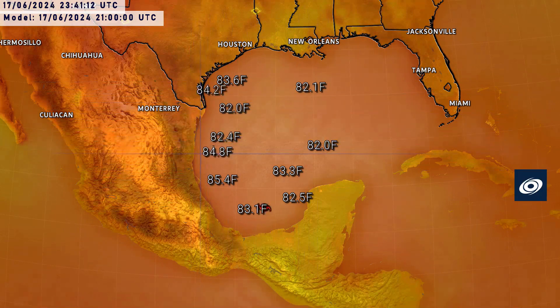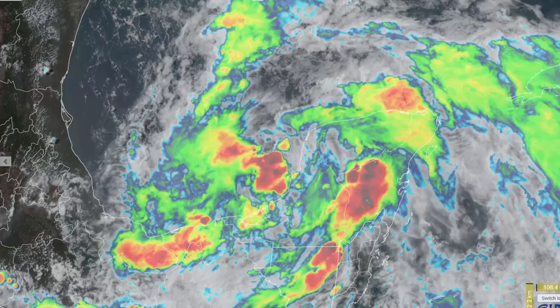Looking at sea surface temperatures ahead of this system, they are pretty favorable at around 28 to 30 degrees Celsius, generally 28 to 29, with a few spots pushing toward 31 degrees. There is also some energy below the sea surface, with oceanic heat content in the moderate range in one or two small spots in the western Gulf.